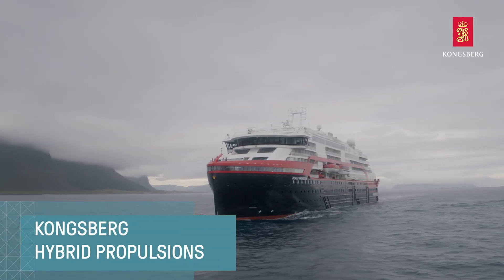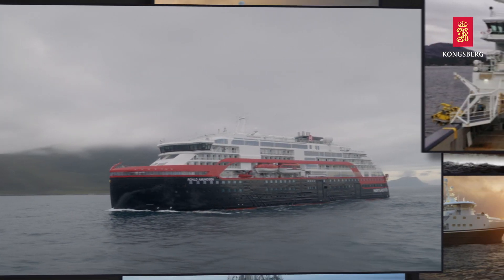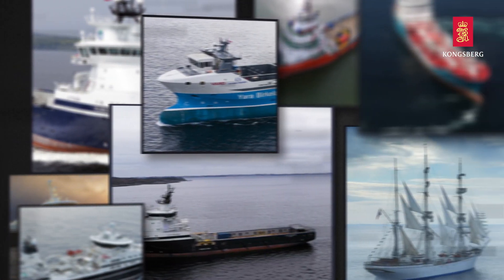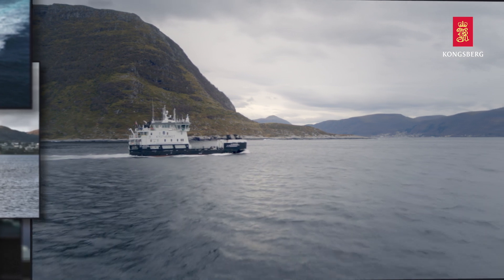Hybrid propulsions are the future, and this is why. By moving to hybrid propulsion, owners have inbuilt flexibility that can reduce emissions and optimize fuel consumption, or lighter and take up less space, with lower noise and vibration levels and reduced maintenance costs.